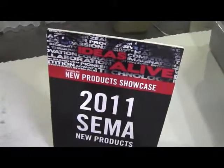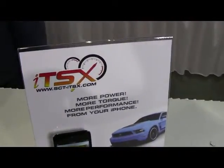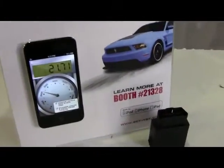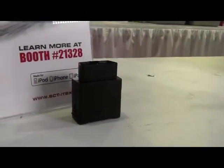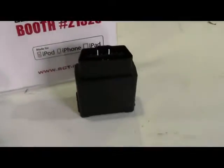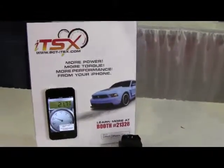From the 2011 SEMA Show New Product Showcase, from SCT Performance is the SCT ITSX for iPad. Want more performance from your 1996 to 2011 Ford or GM vehicle in 15 minutes and without getting your hands dirty? They have a wireless iPod, iPhone, iPad solution for that. Introducing the ITSX.